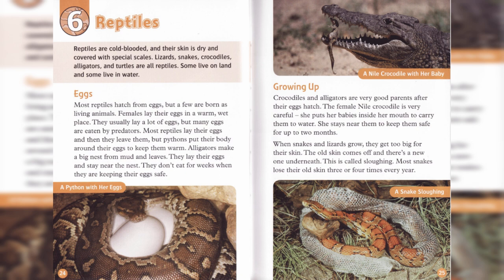When snakes and lizards grow, they get too big for their skin. The old skin comes off, and there's a new one underneath. Most snakes lose their old skin three or four times every year.